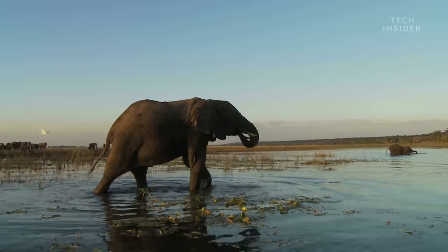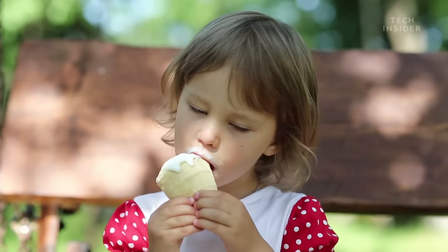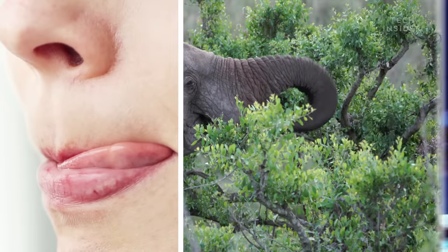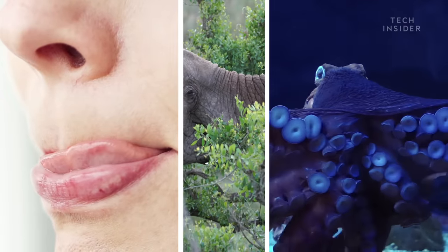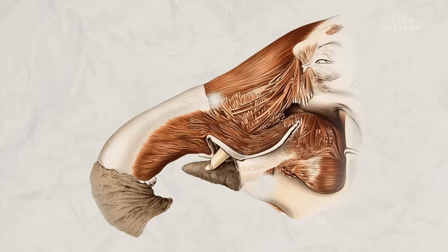If you were to dissect an elephant trunk, it would actually look more like the inside of your tongue than your nose. Trunks, tongues, and even octopus arms are unique organs called muscular hydrostats — that means they're made almost entirely of muscle.